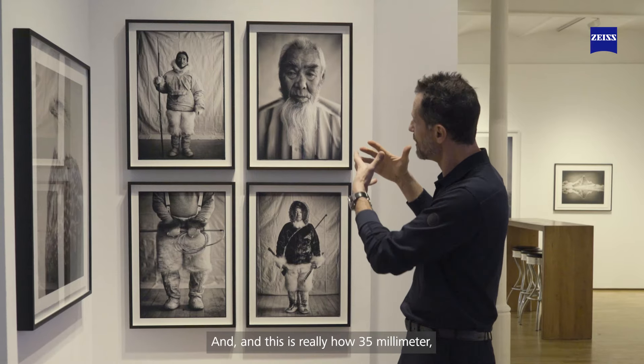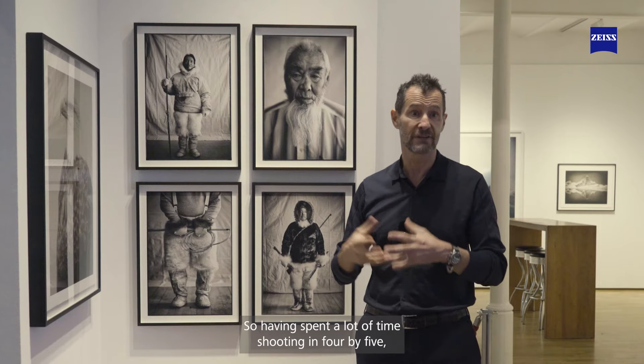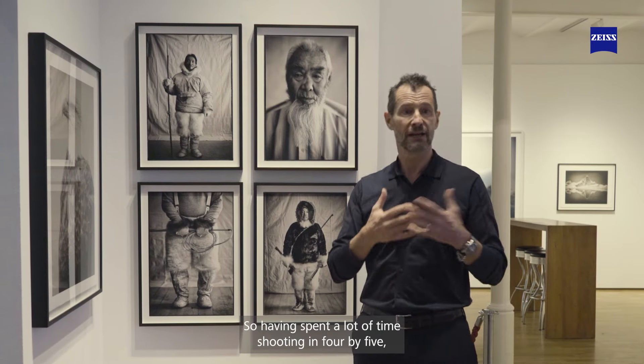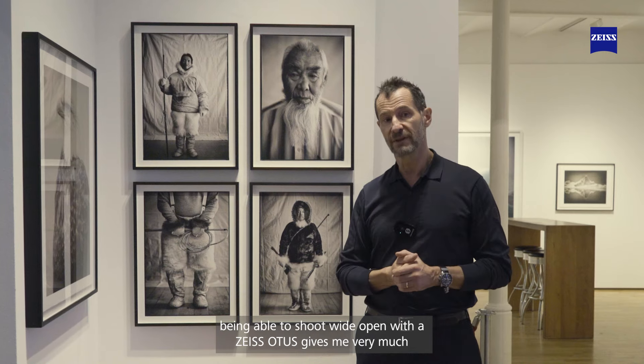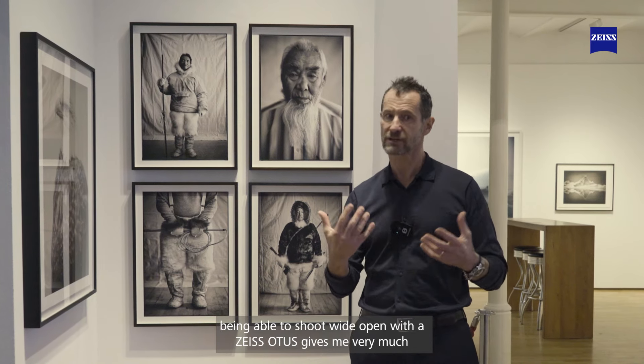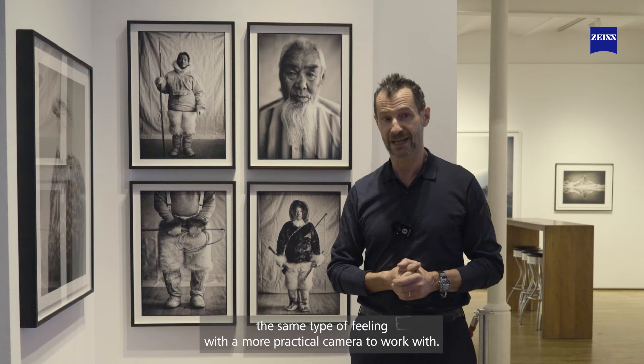This is really how 35mm relates to large format photography. Having spent a lot of time shooting in 4x5, being able to shoot wide open with a Zeiss Otis gives me very much the same type of feeling, with a more practical camera to work with.